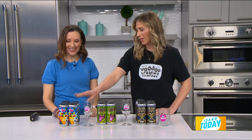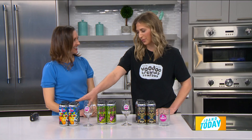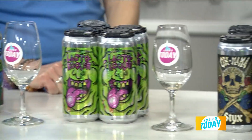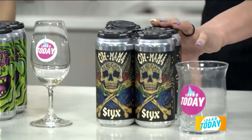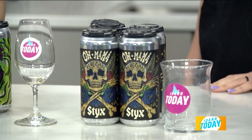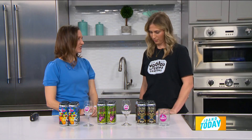No, this is actually our West Coast IPA — our flagship beer that started Voodoo. And then we have our sour, and it's green. And then this is actually our golden American lager, so this is your lighter, easier drinking one.